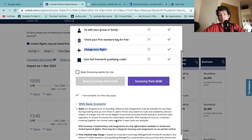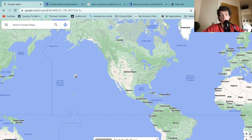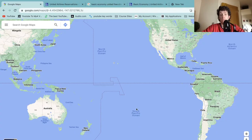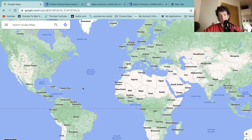One cool thing is that with basic economy, you actually do get a free checked bag if you're flying across the Pacific — from the United States or Mexico to Japan, Thailand, Vietnam, the Philippines, or vice versa. However, if you're doing a long journey from the United Kingdom or Europe to South America, flights often route across the North Atlantic to the US and then south, so you would not get a free checked bag with basic economy on that route. You'd have to upgrade or pay extra for the bag.